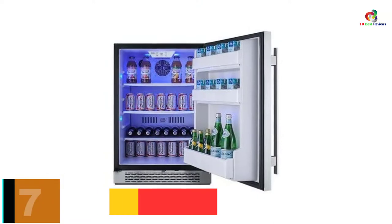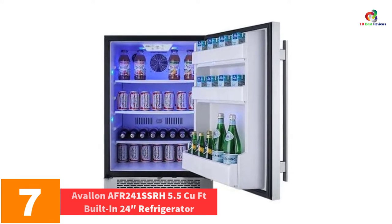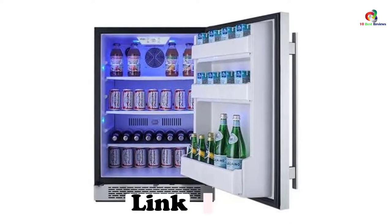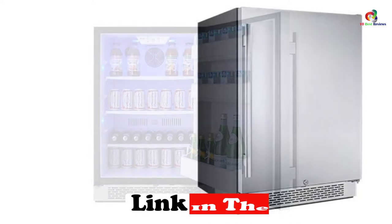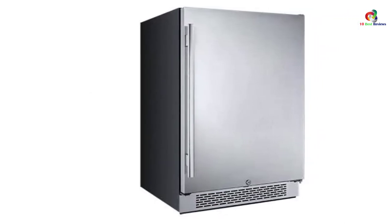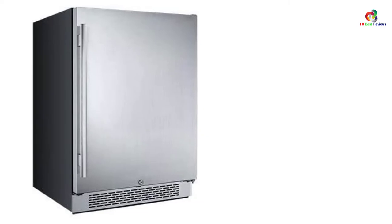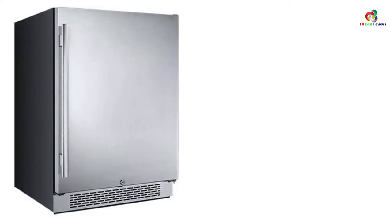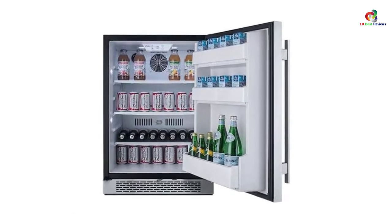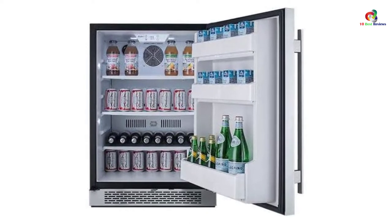At number 7, we have the Avalon AFR241 SSRH, 5.5 cubic foot built-in 24-inch refrigerator, right hinge. It operates on a compressor-powered cooling mechanism that traps cold while keeping heat out, cutting down on your utility bill by a considerable margin. This refrigerator operates in a temperature range of 34 to 50 degrees Fahrenheit, with only one cooling zone unit. Its vent and handle are both made of stainless steel, built to last and resist corrosion.